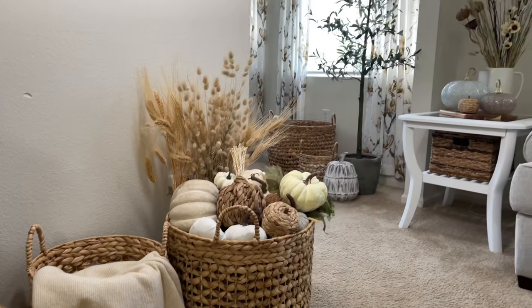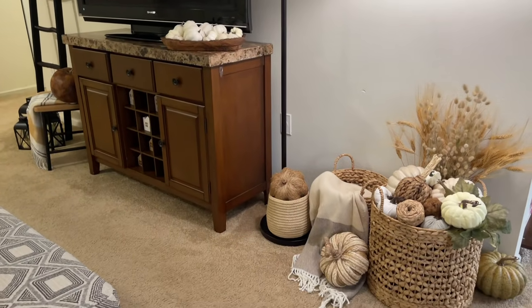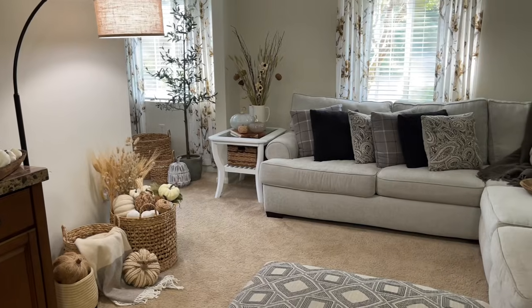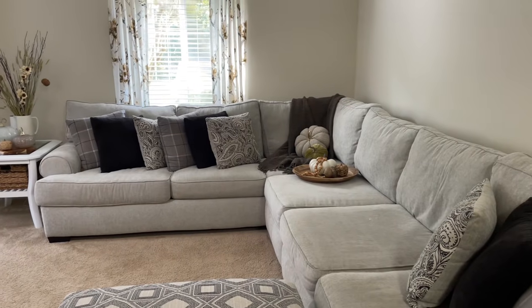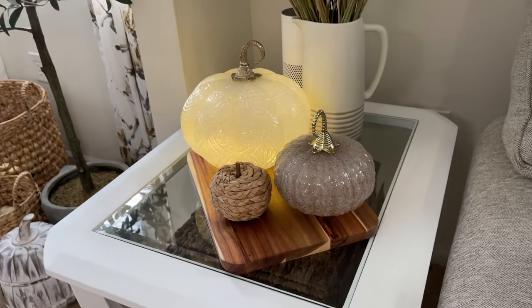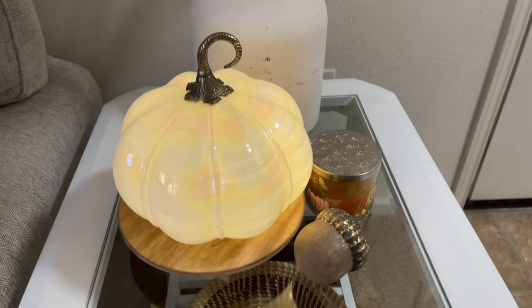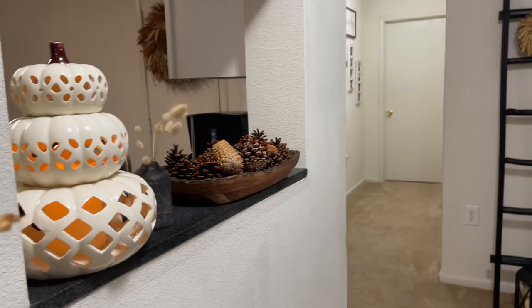I'll put a picture on my Instagram so you can see what it looks like now, and I'll continue to update throughout the season as I change things up — either on Instagram or in the community tab here on YouTube. Everything just keeps changing, just like a tiered tray is never done, and neither is any seasonal decor. I also wanted to show you the pumpkins lit up at night — just these three lit pumpkins give such a nice cozy vibe.